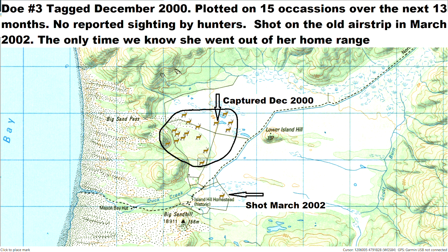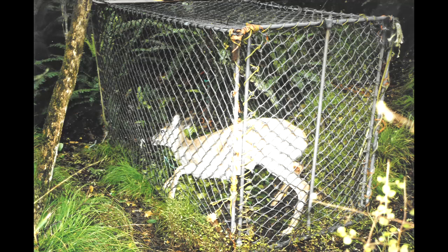Although this is a very popular area with hunters passing through, on most days of the year there were no reported sightings. It wasn't until 15 months later that she was shot near the old airstrip. This was the only time that we knew she was outside her home range.